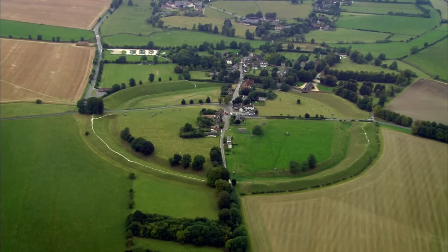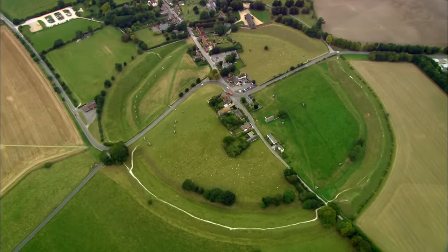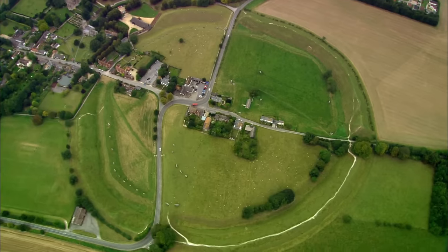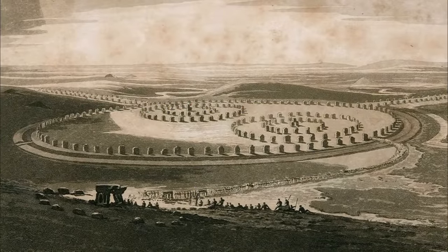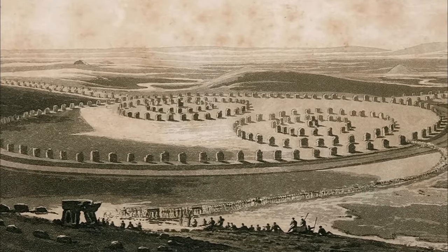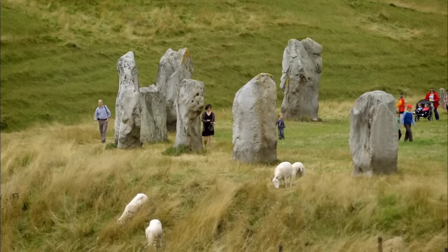Avebury Henge — and it's enormous. 340 metres across, three quarters of a mile around. It's so big, the modern village now partially sits inside it. Here once stood 400 stones, forming one massive outer and two inner circles. And today, unlike at Stonehenge, you can actually walk among them.